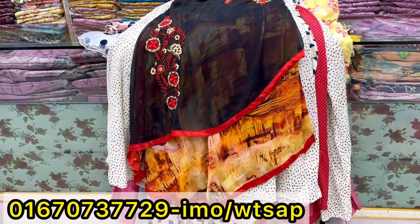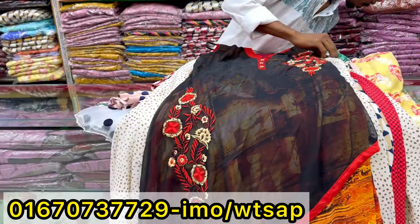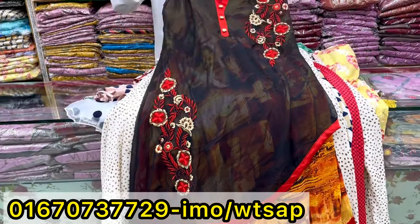Hello, welcome back to my channel Shopping Guide. Today we are going to talk about this whole thing. This is our top sale collection, very nice long tops.